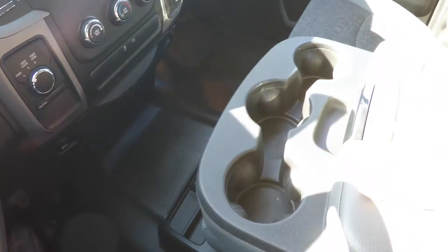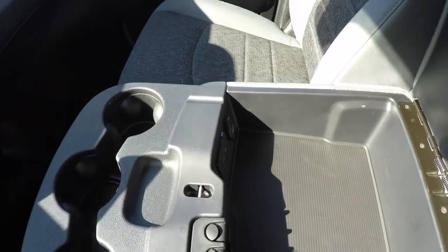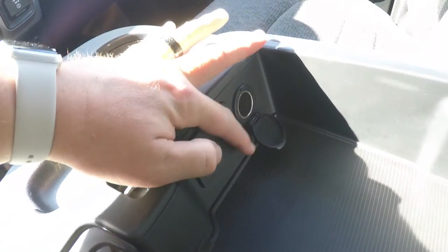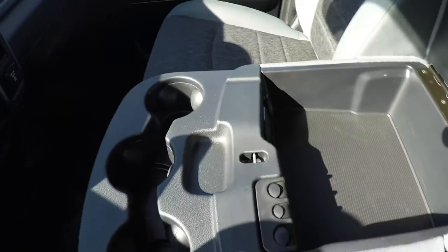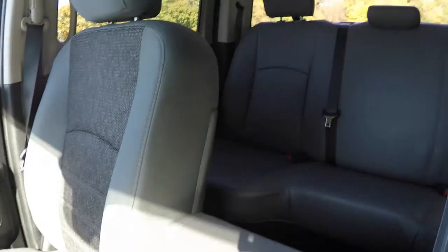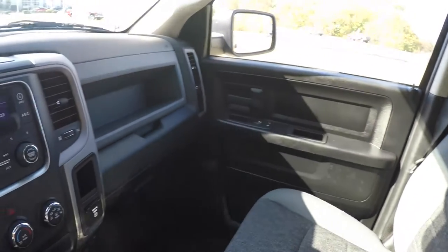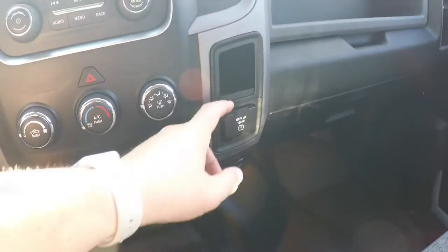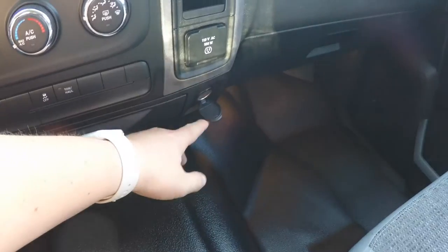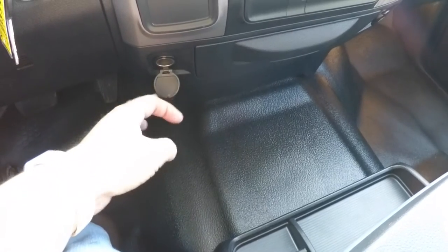You have three cup holders in your center armrest, along with storage in the center armrest with a coin holder and UConnect inputs. There is a USB auxiliary input, a 12 volt power point, a 115 volt 150 watt AC outlet, and another 12 volt power point right below the transfer case switch.